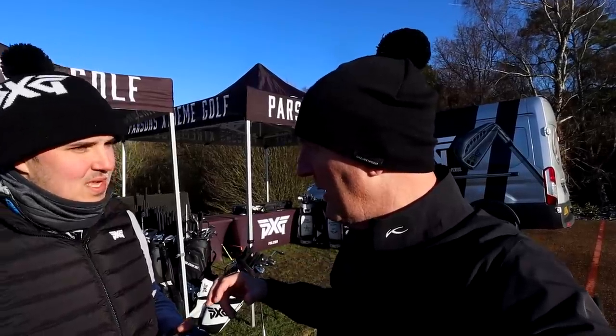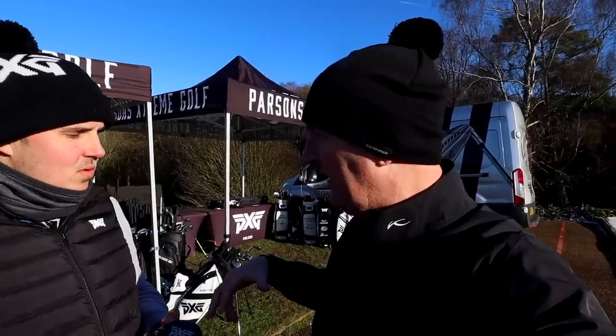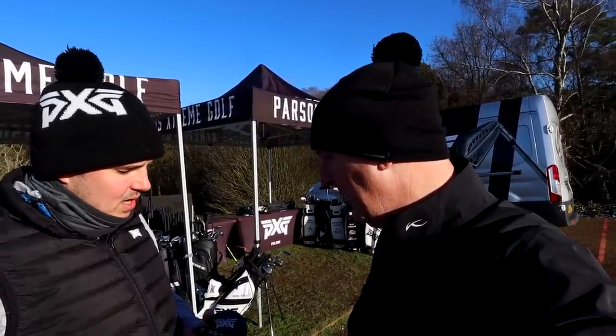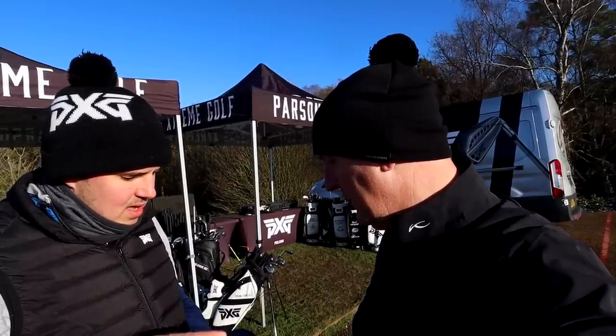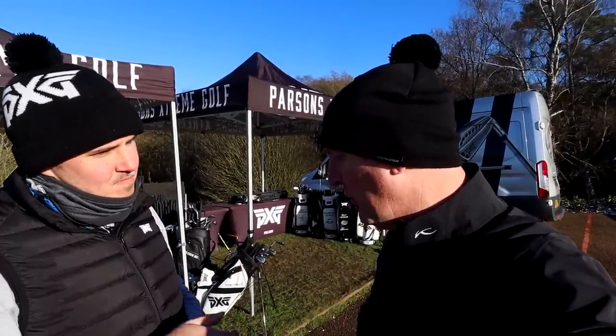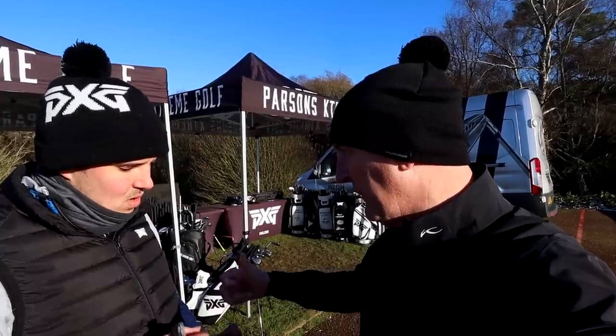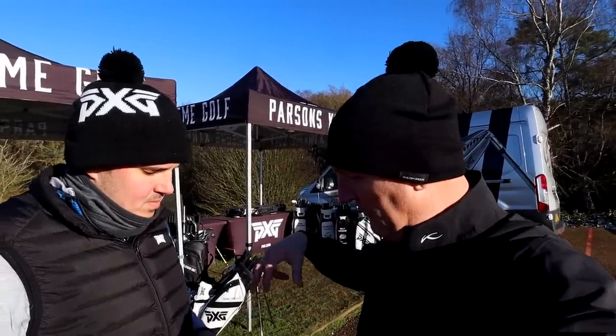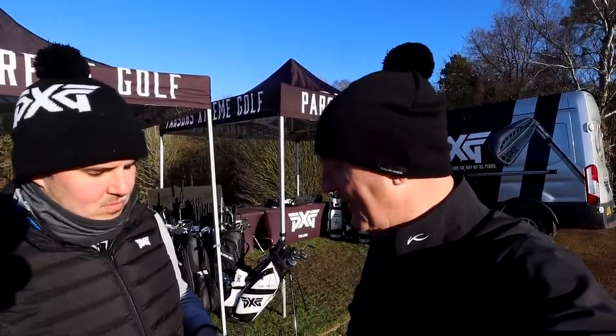We've done the driver - more than happy with how we ended up there. Going into the three wood now - the 0341X - I've asked for it to be set up with a little bit more loft, so from standard 15 we're up at 16. Lawrence: Our current standard setting is all four 4-gram tungsten weights forward. What we're going to do, because of the shape profile from the first few hits, is start by just moving one of those weights through the heel. The perimeter weights are 0.8 grams and there's 1.6 - so we're just moving another 4 grams through there and taking 0.8 out. It's all about tweaking and refining.